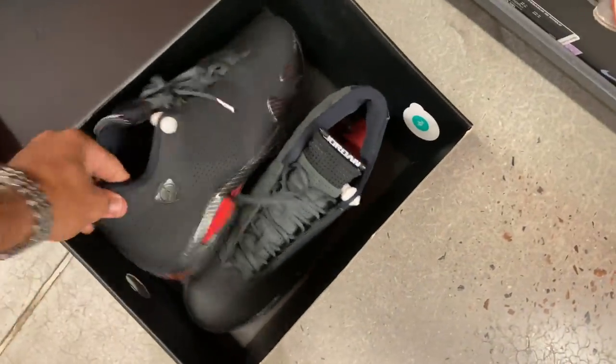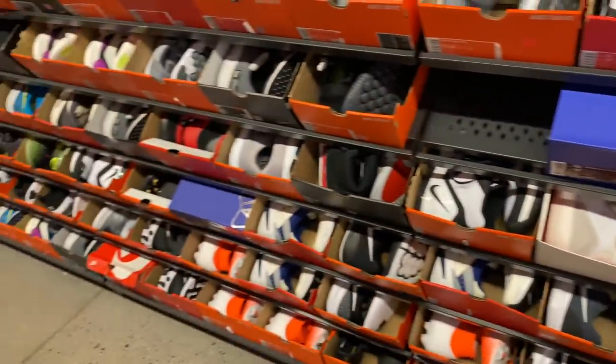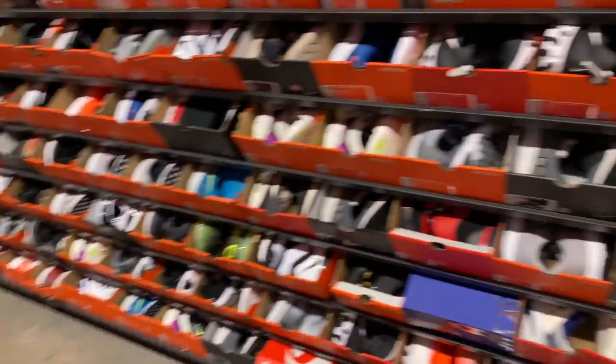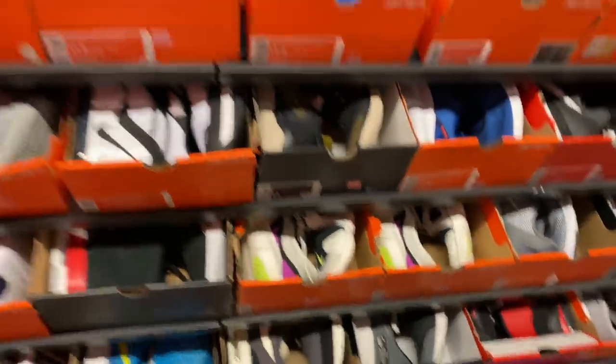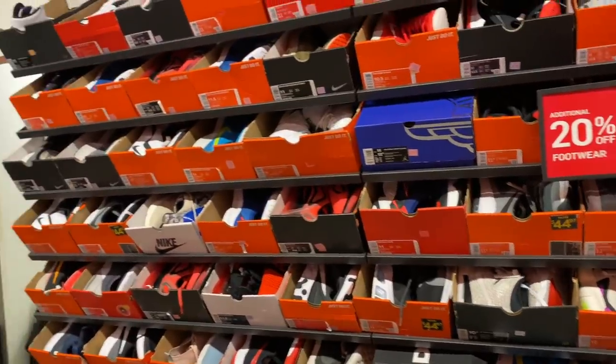I can see '312 NRGs.' Same thing with another Jordan box — let's see what's in this one. The 14s are passed. They got a lot of 312s in this box. I don't remember seeing the 312s in that box before — I remember seeing them in boxes like these but in a blue box. That blue box is new to me. This lid-style box is what I remember them coming in.